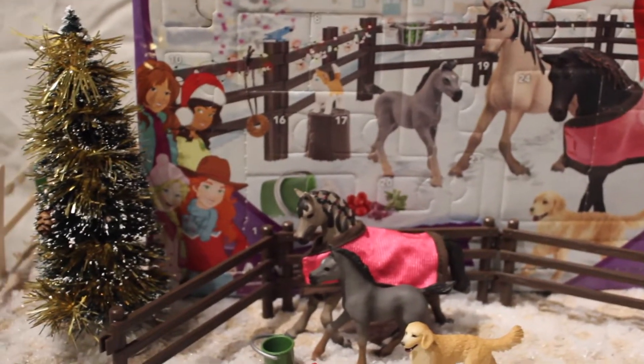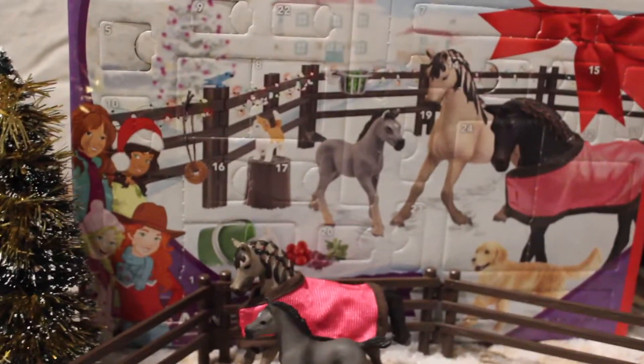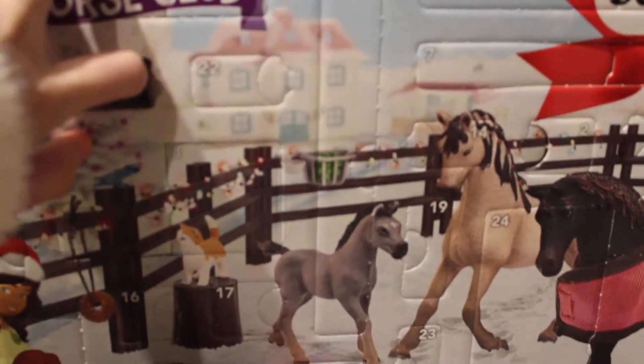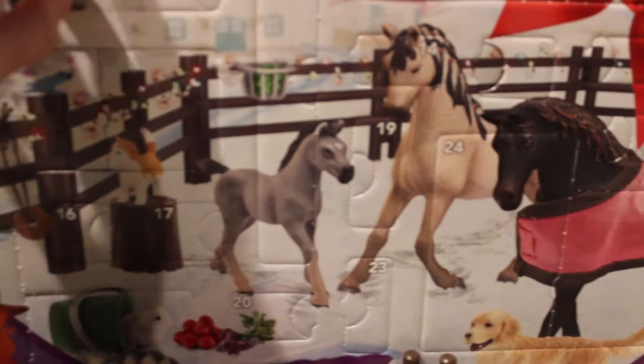Hey guys, welcome back. It's River Star Stables here and we are going to open day nine of my shellac advent calendar. This one is also weirdly opened — I don't know why it's doing this. Let's open it. What is it?